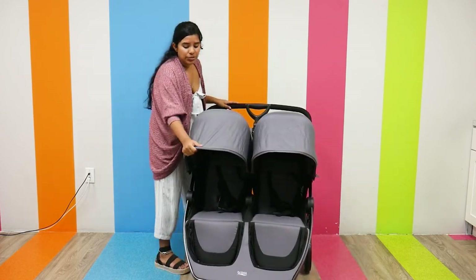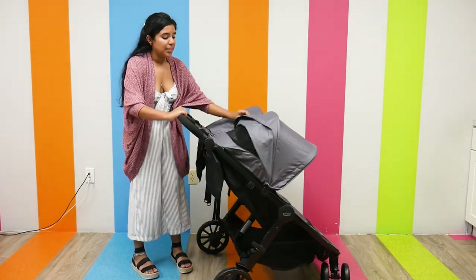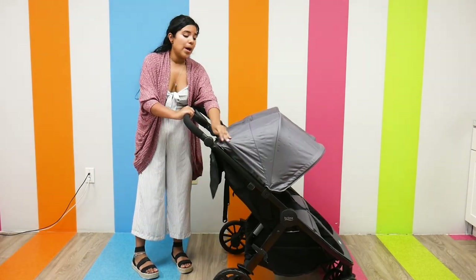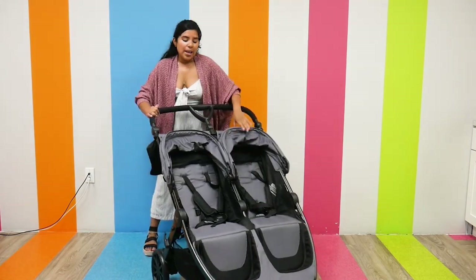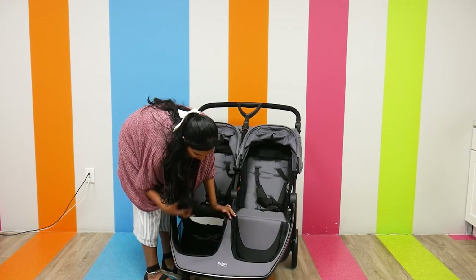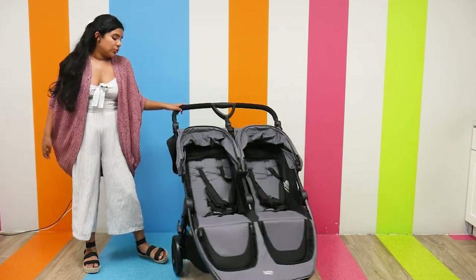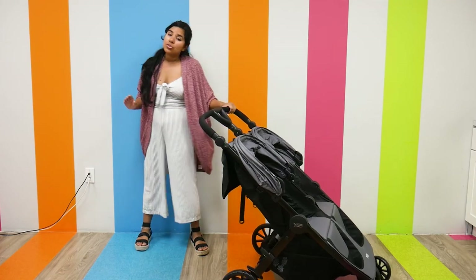As far as comfortability goes, this is definitely a very comfortable stroller. There are individual canopies with a really nice peek-a-boo window that's ventilated — great for those hot summer months. As far as the seats go, you get a five-point harness and a really nice footrest that you can sit out, which gives you access to the storage.